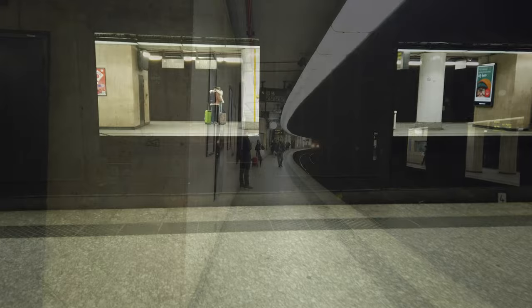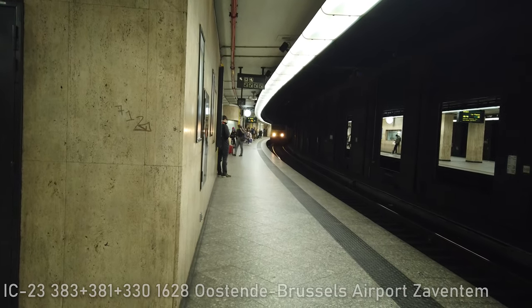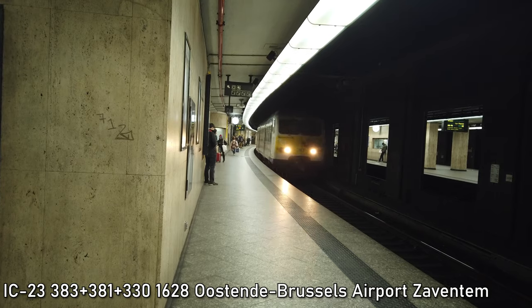Oh wow, there are a lot more platforms here than I thought — one, two, three, four, five platforms. It's a five-platform station. So we have another train arriving in now. This is the 1628 service bound for Brussels Airport, Zaventum, running from Ostend. This service is running about 8 minutes late. 383 at the front.